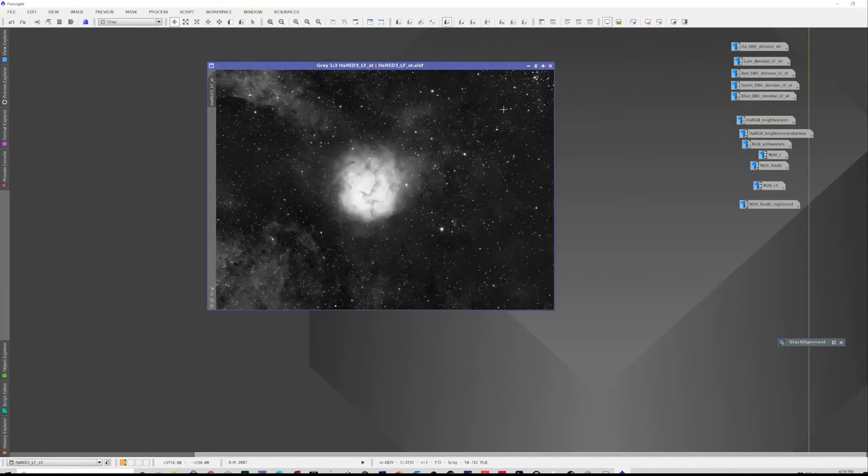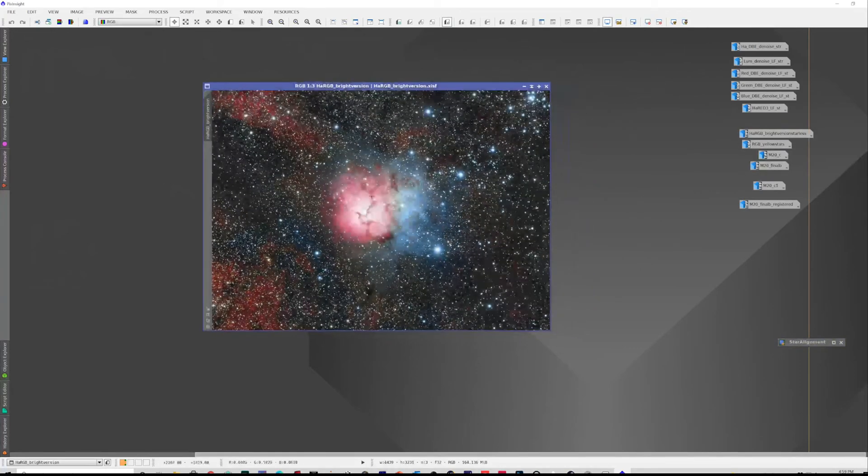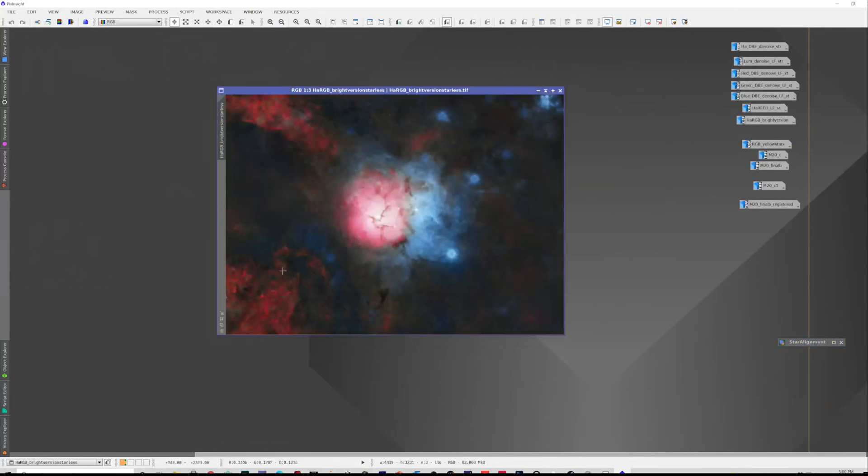I did try combining the HA and the red together but it didn't do a great job — the HA really dominated. In the end I didn't actually use the HA and red combined version. What I did was an HA RGB version, which didn't look so great for the Trifid Nebula itself, but it did pick up the red nebulosity. So I did a starless version — this is not really cleaned up but it shows the starless result — and I cleaned it up to primarily keep the red hydrogen signal, which I then combined into the final image in Photoshop.